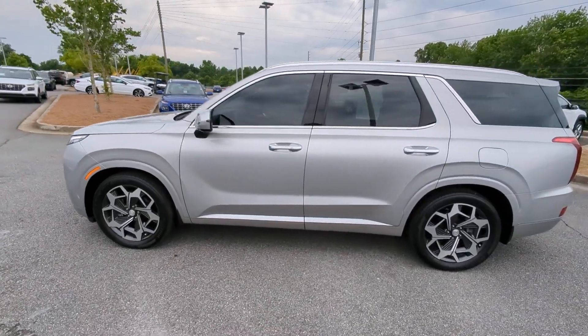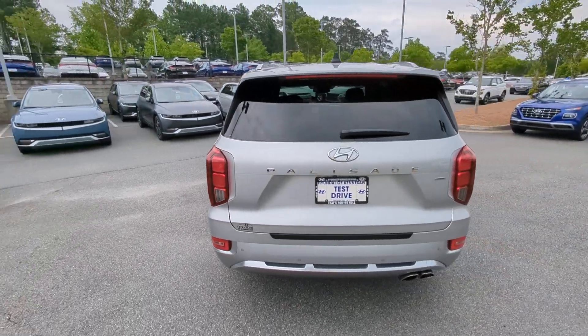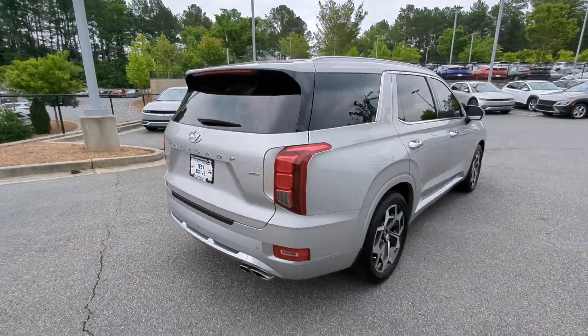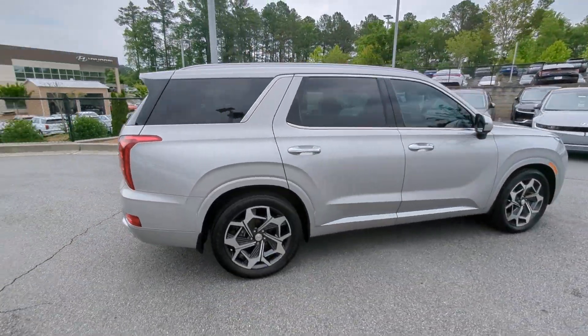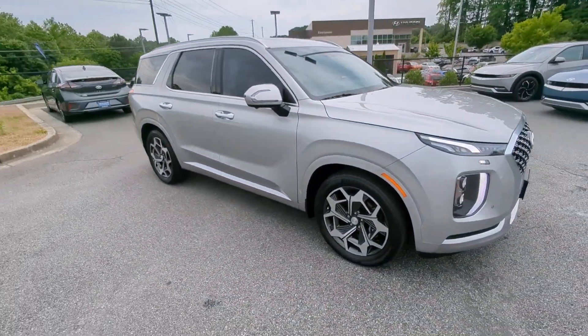Enjoy a new level of comfort and convenience on all your family outings in this spacious Palisade. Crossover versatility, flexible interior layout, advanced safety features, silky V6 power, and three-row seating make this SUV an unbeatable value.